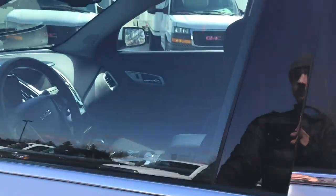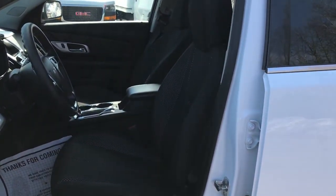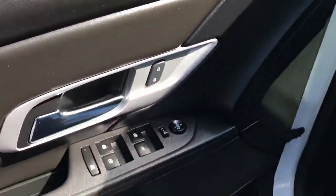Go ahead and take a look at the interior here. Got your black cloth seats, driver door panel — got your power windows, mirrors, and locks. Got your power driver seat controls down there as well.